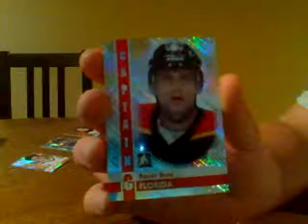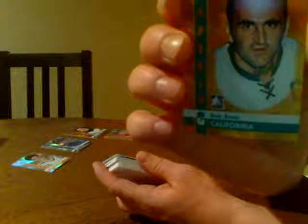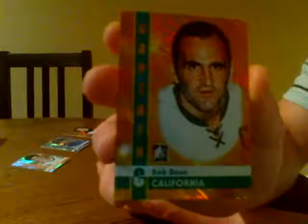Then we've got the Russian Rocket, Pavel Bure for the Florida Panthers. We've got Bob Bond for the California Golden Seals — Bob Bond. I'll have to do a little research on that to see what the Seals actually turned into. It doesn't say on the card. Anyways, Bob Bond — if you guys find out on your own, let me know. It's a Bob Bond gold.